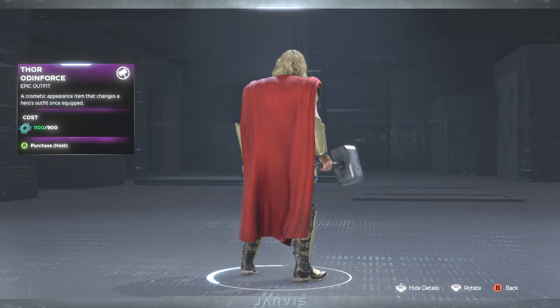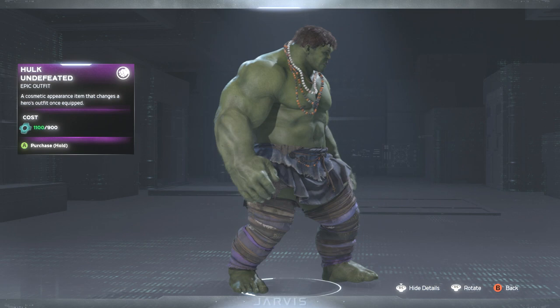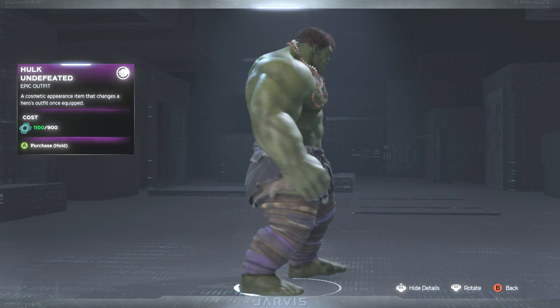Next up we have the Hulk Undefeated. I think we've seen this one before, but we are a fan of Hulk. His beads move too, which is pretty cool. If you're a Hulk fan and you don't have this outfit, that might be something you'd want to check out.